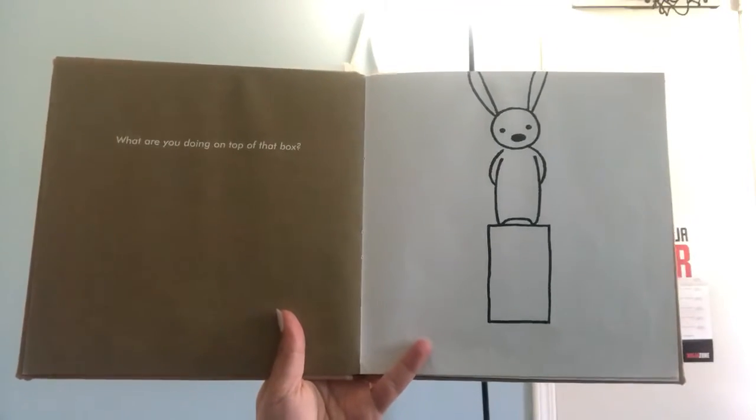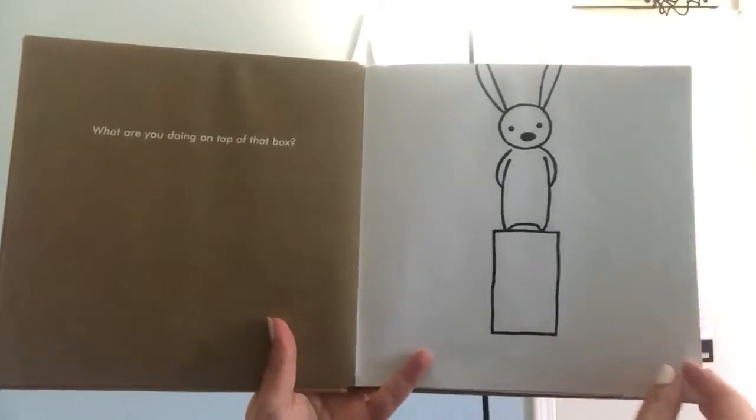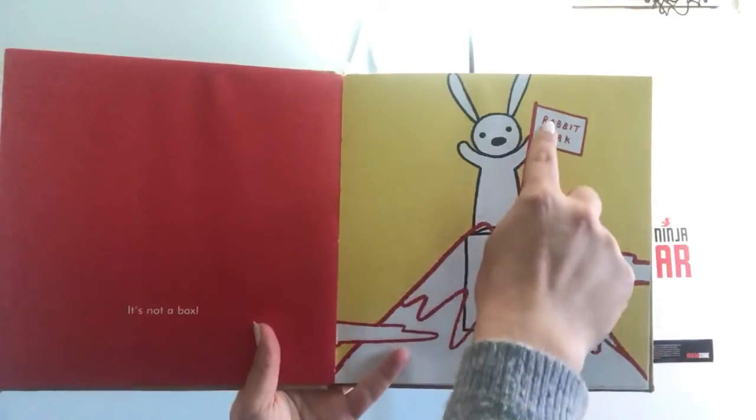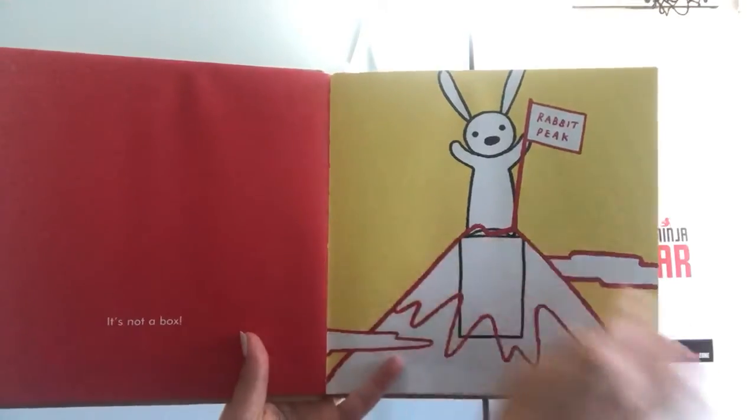What are you doing on top of that box? It's not a box. It says rabbit peek. What is this? Great big.